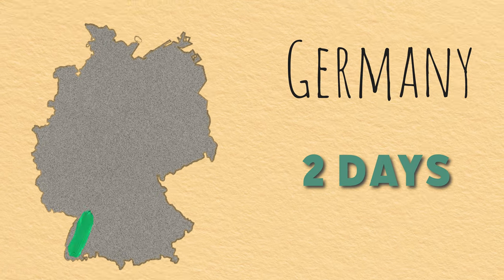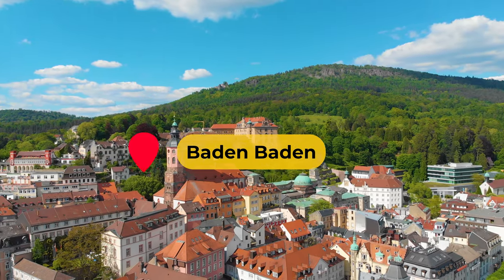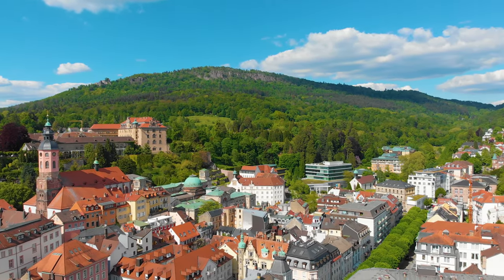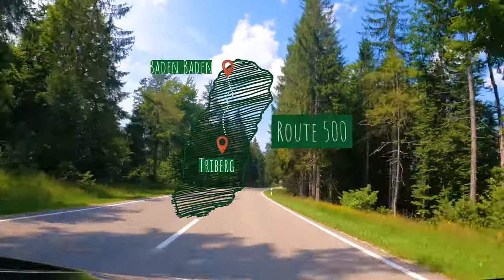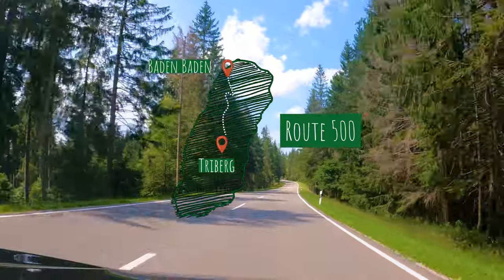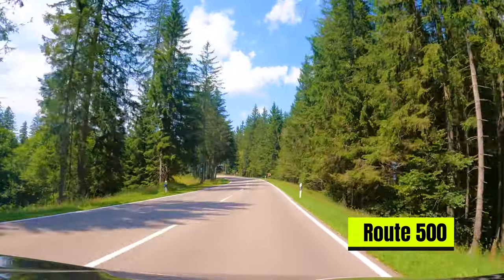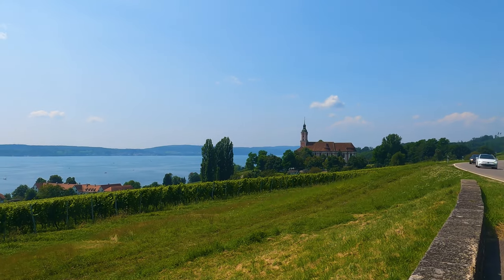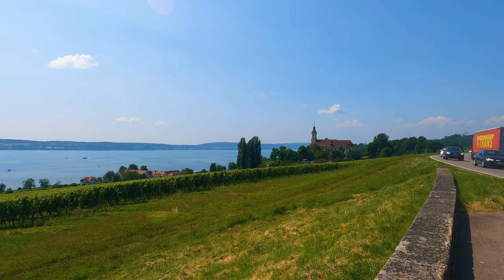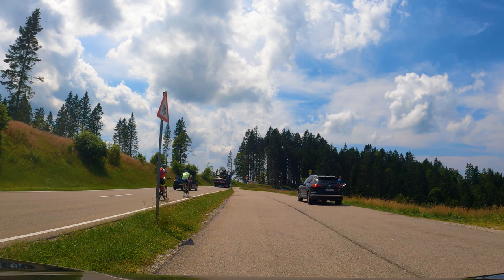We spent two days exploring the landscape, culture and history of this region. We started our day one from the town of Baden-Baden, which is in the northern tip of Black Forest. We took Road 500 and drove from Baden-Baden to the city of Freiburg. Road 500 is a scenic route intended mainly as a tourist road, with numerous panoramic viewpoints that offer sweeping views of the Black Forest's breathtaking landscapes.